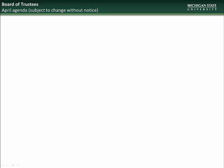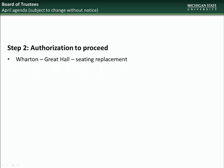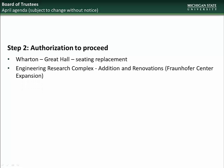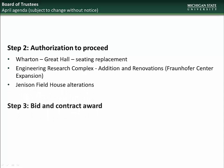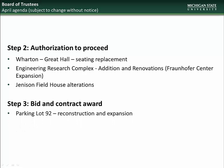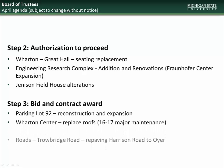Moving on to the April BOT meeting, the projects going to the Board will be for Step 2 Authorization to Proceed: Wharton Center Seating Replacement in the Great Hall, Engineering Research Complex Addition and Renovation, and Alterations to Jenison Fieldhouse Office Space. For Step 3 Bid and Contract Award: Parking Lot 92 Expansion and Reconstruction, Wharton Center Roof Replacement, and Trowbridge Road Repaving.